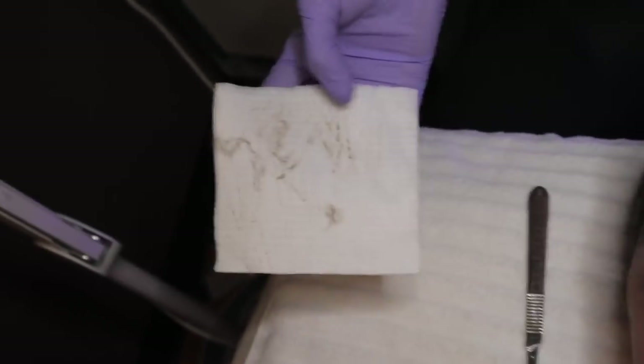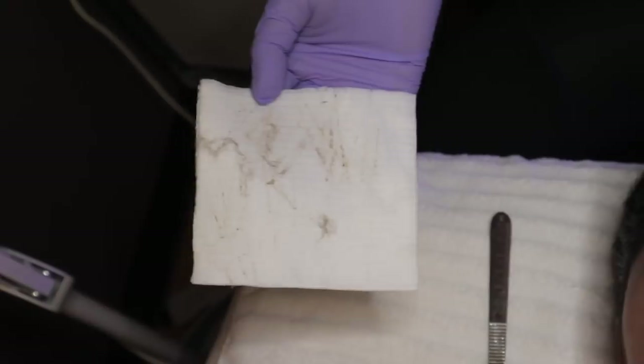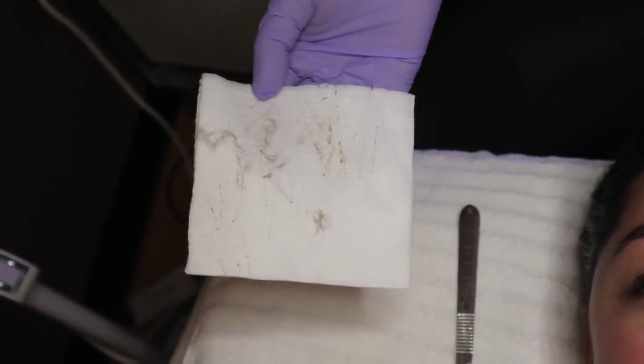She just did the dermaplaning and oh my gosh. I have never felt my skin this smooth. You're not even done, right? There is some hair there, but that actually is a lot of dead skin. You can see where it's hair, but the other smaller stuff that's brown — that's makeup buildup and dead skin. And what's crazy is that's after doing the hydrofacial exfoliation with the MD tip, and the MD tip is the most aggressive exfoliation. So you just had a lot.